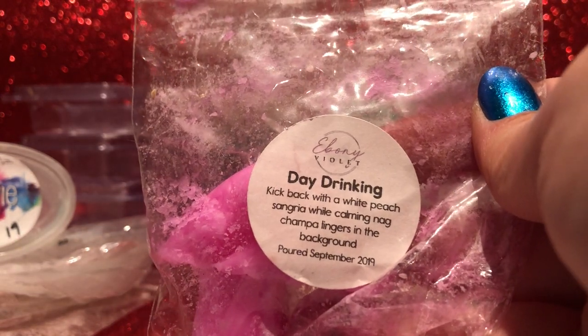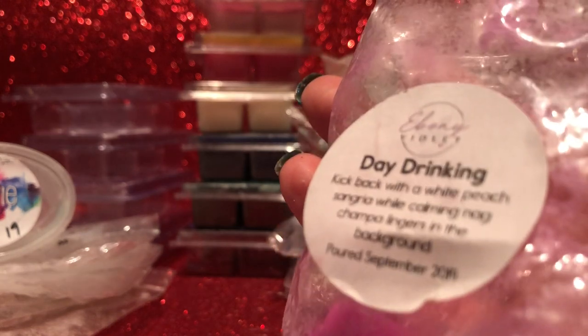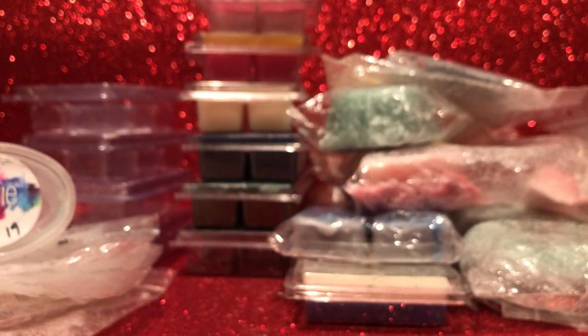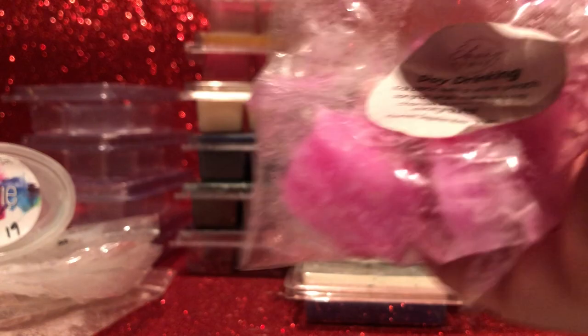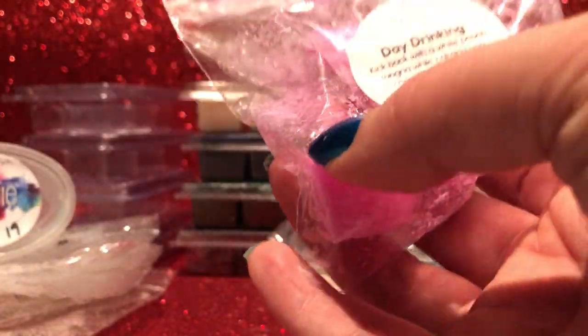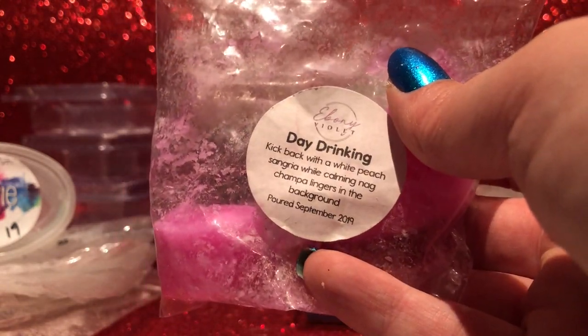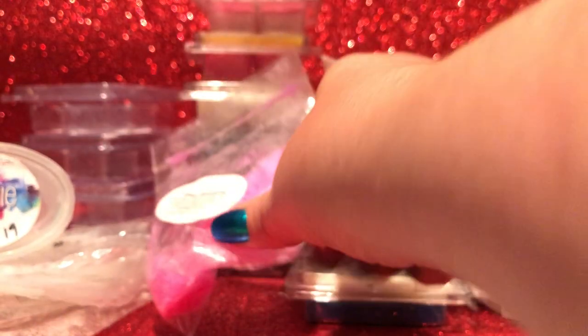From Ebony Violet — Day Drinking: white peach sangria and nag champa. This is a really nice fresh peach drink scent — I really enjoyed it. It was an okay performer, throwing at a medium to high level, not quite hitting high. It's very sweet — definitely a drink peach rather than a fruity peach. I probably would have liked it to throw a little more, and I didn't pick up the nag champa, which would have been an interesting combo. Probably not a repurchase, but it's nice.